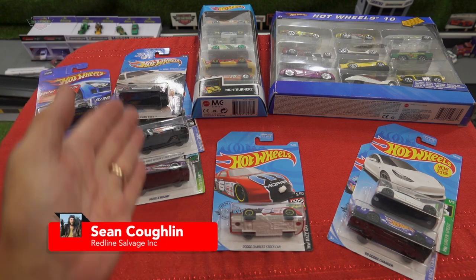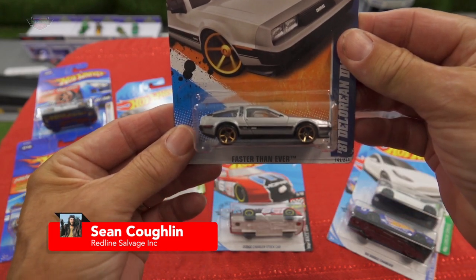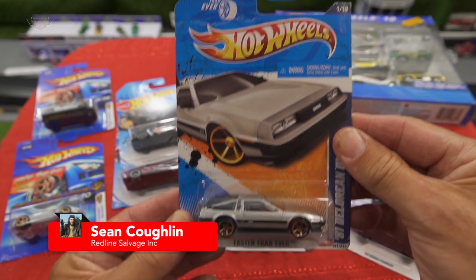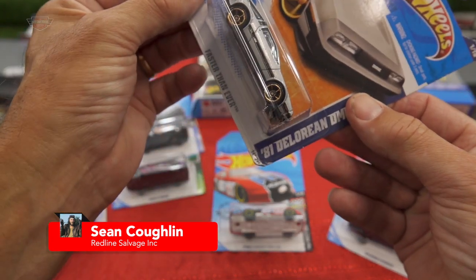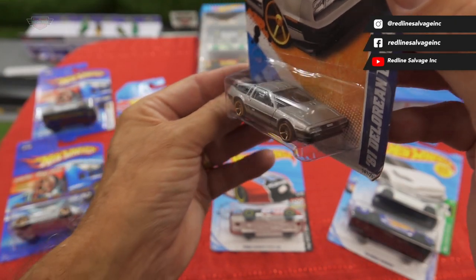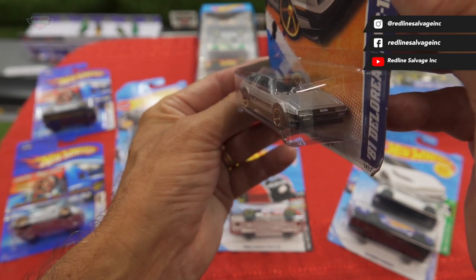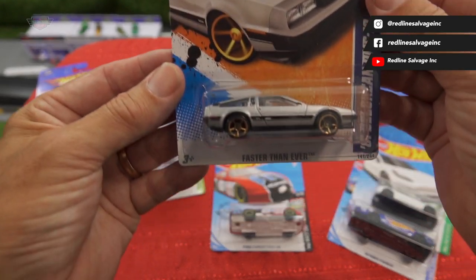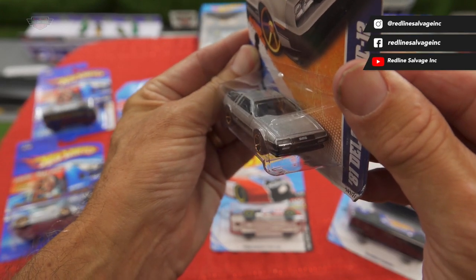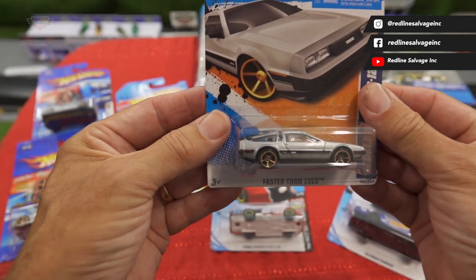Next, let's have a look at this one here — I've never actually seen one of these before in the shops. I don't know how old it is. It's Faster Than Ever and it is the '81 DeLorean DMC-12. Beautiful looking casting. That would be very nice in some kind of exotic race. You could modify that and it would just be a ripper — chuck that in street rods, Night Burners, street rods.